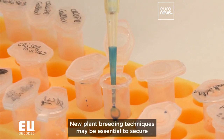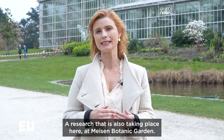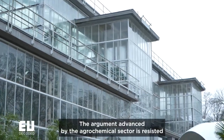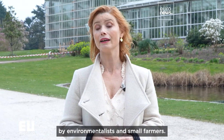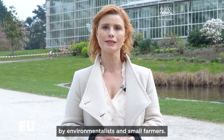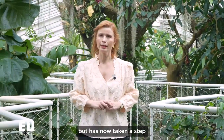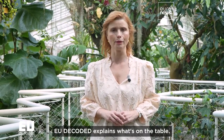New plant breeding techniques may be essential to secure the future of food production, research that is also taking place here at Maison Botanic Garden. The argument advanced by the agrochemical sector is resisted by environmentalists and small farmers. The European Union implemented strict rules 20 years ago, but has now taken a step towards deregulating new genomic techniques. UDECODE explains what's on the table.